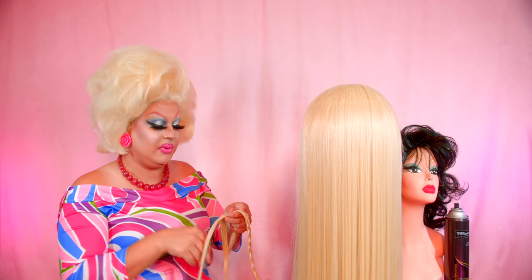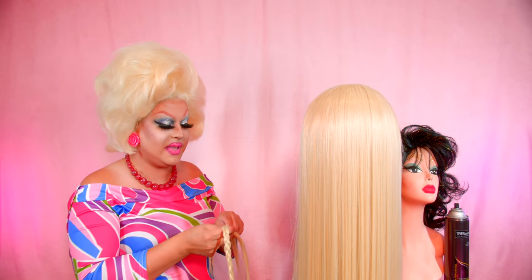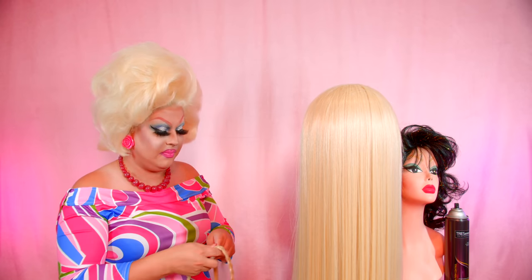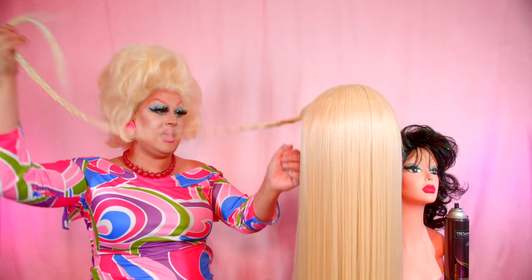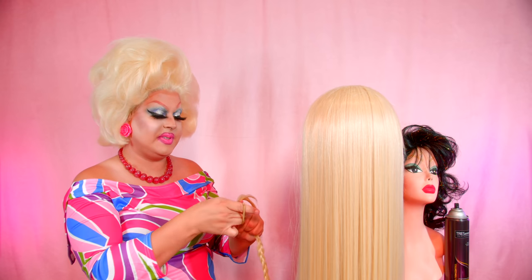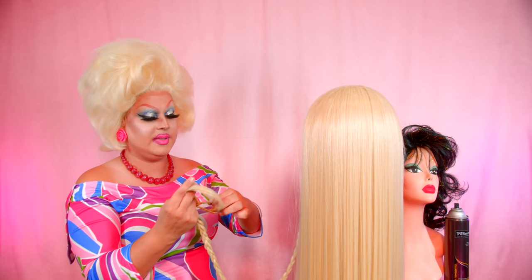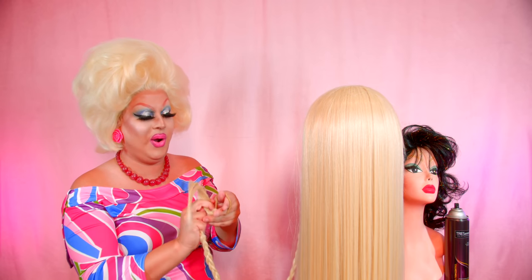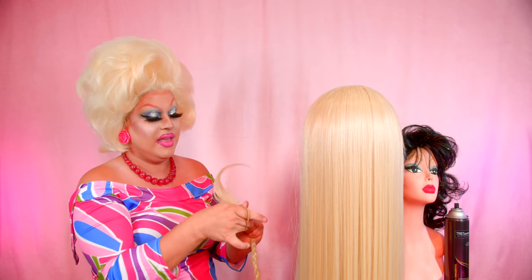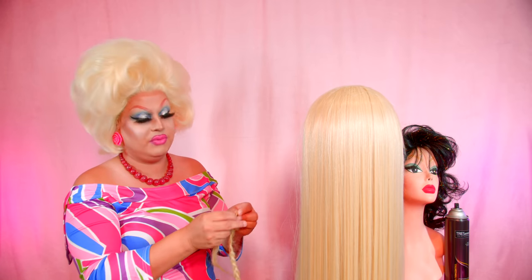I'm so excited because I want to debut this at a brunch show. I think it's going to be so fabulous. For those that know, they'll know — but it's honestly just me living out a childhood fantasy. Totally Hair Barbie has always been in the back of my mind, in the recesses of my mind, like things that really inspire me.